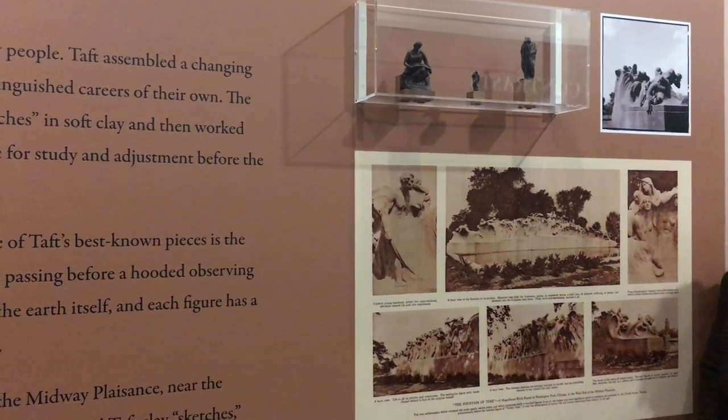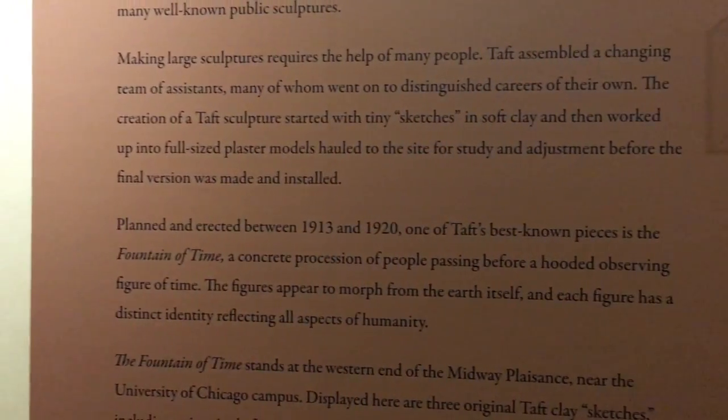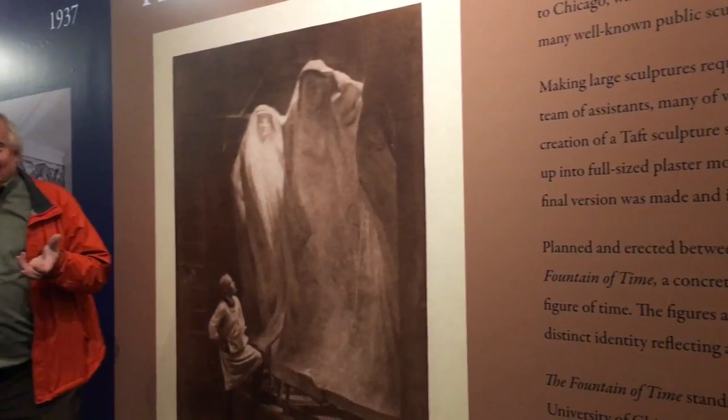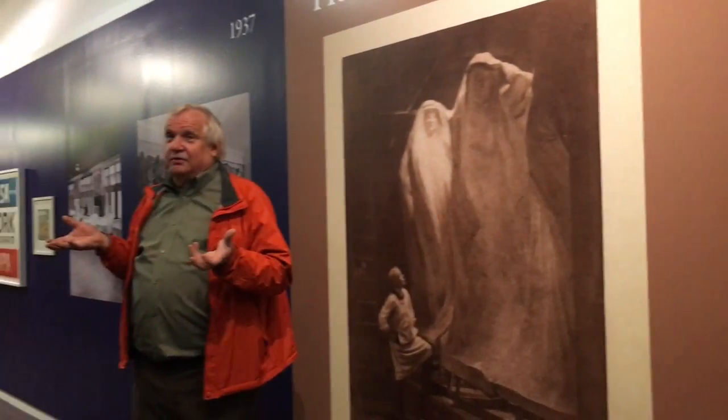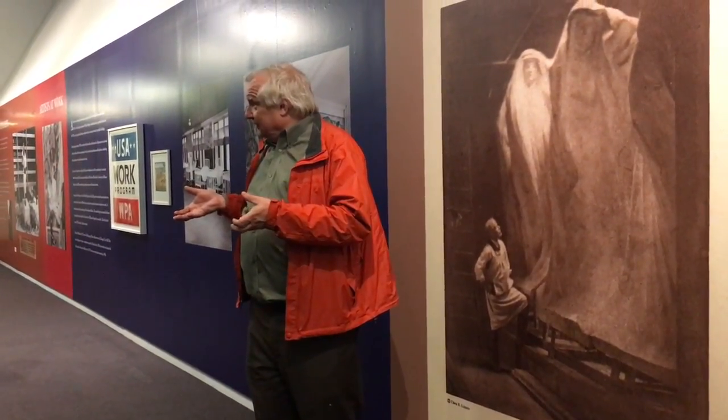The idea was the value of having publicly accessible sculptures. So he became an advocate for it, and he then established a great number of assistants who came to work with him, and who then went on to be well-known sculptors in their own right.